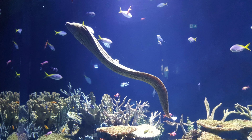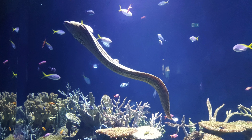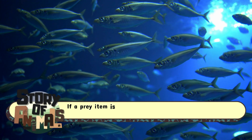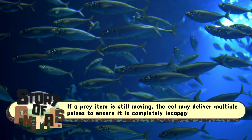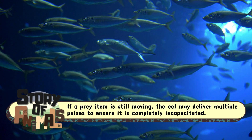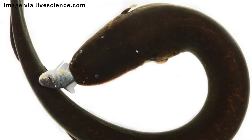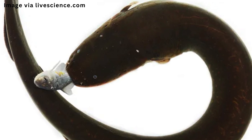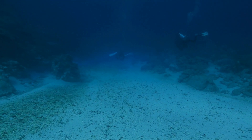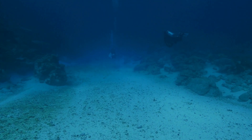Interestingly, electric eels don't always rely on a single shock. If a prey item is still moving, the eel may deliver multiple pulses to ensure it is completely incapacitated. Afterward, it swallows its meal whole, using suction to draw the food into its mouth.